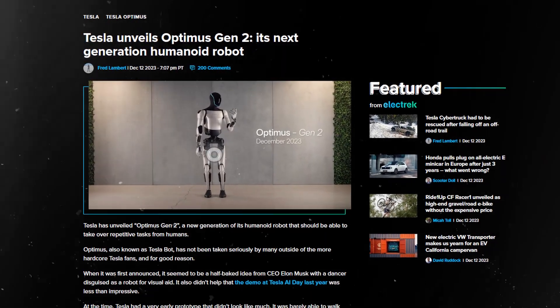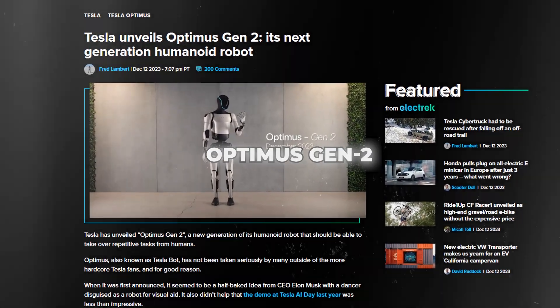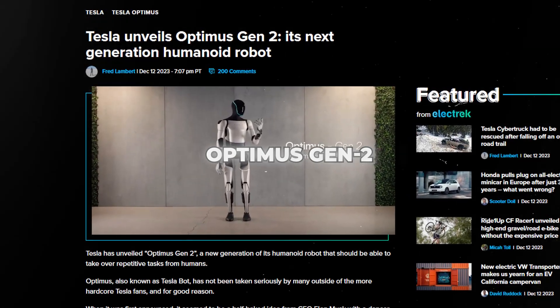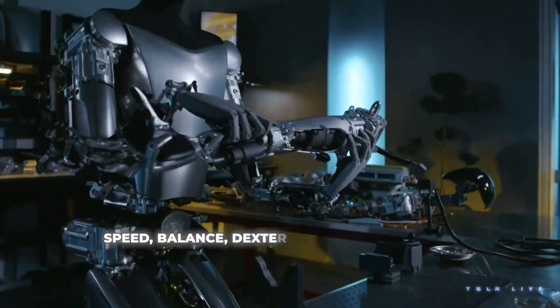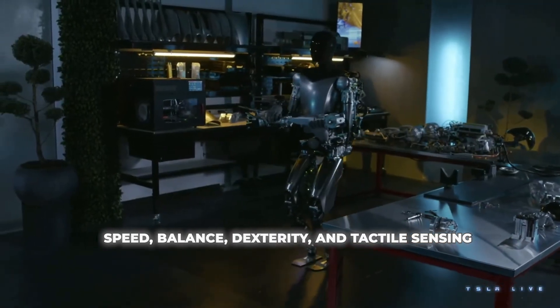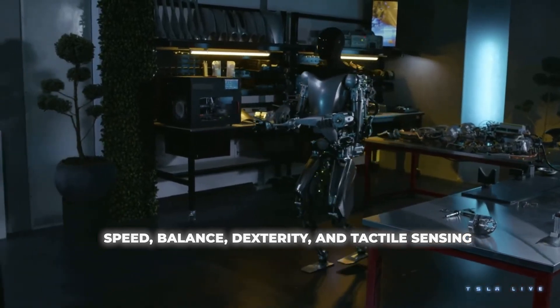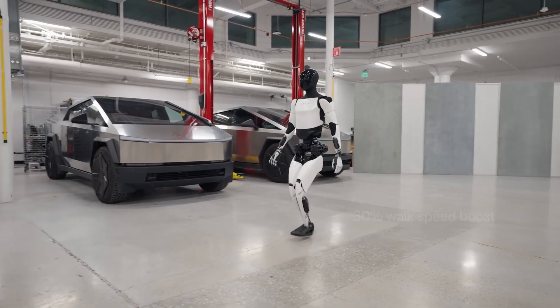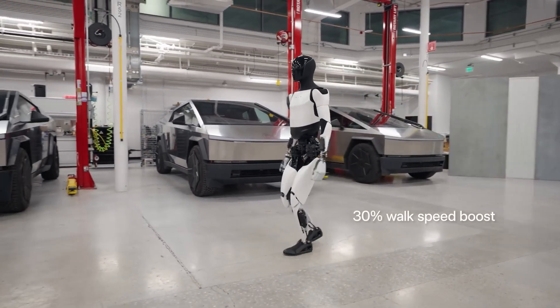Elon Musk has recently unveiled Optimus Gen 2, the latest and most advanced prototype yet of Tesla's ambitious humanoid robot project. With upgraded speed, balance, dexterity, and tactile sensing, could Optimus one day take over our most repetitive, tedious, or even dangerous tasks? Standing at full human height, the sleek white Optimus bot moves with unnerving elegance, strutting smoothly across the floor in Tesla's demo video.